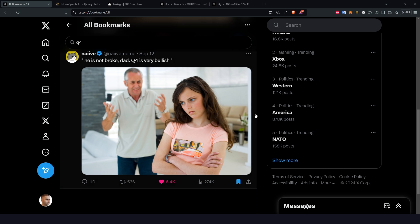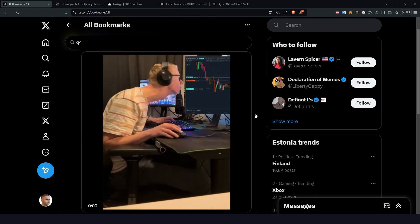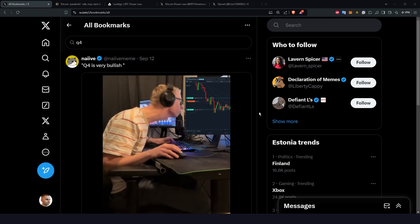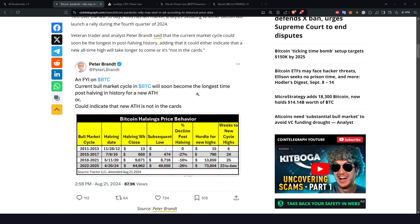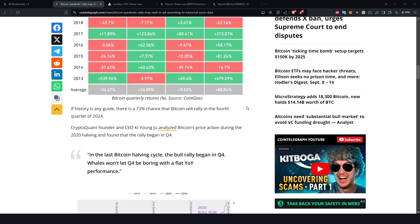In reality there is quite a bit of variation here and you should use 9 o'clock as a general reference for the trend change and not a specific date. This assertion of a bullish Q4 goes beyond memes though. There are articles talking about people such as Peter Brandt whose data agrees with their own findings. According to Brandt, there is a 73% chance that Bitcoin will rally in the 4th quarter of 2024.